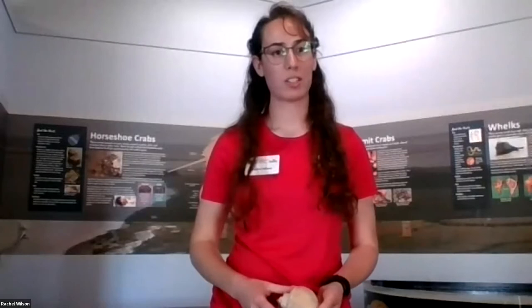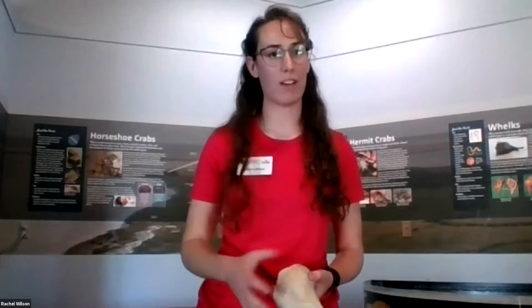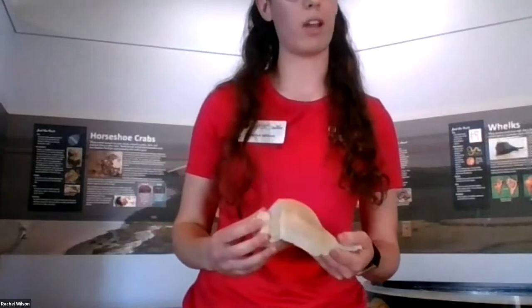A mollusk is a type of invertebrate with a soft body — some have zero to two shells. We do use mollusks for food sometimes. Some mollusks like octopi and cephalopods don't have the hard shell we would normally see, but whelks have a shell made out of calcium carbonate — and that's the same for mussels as well.